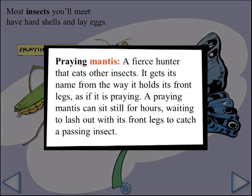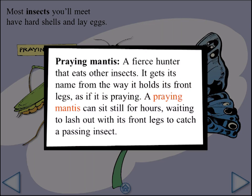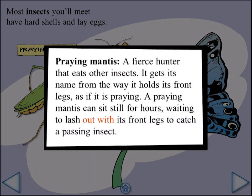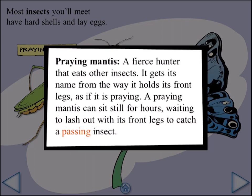Praying Mantis: a fierce hunter that eats other insects. It gets its name from the way it holds its front legs, as if it is praying. A praying mantis can sit still for hours, waiting to lash out with its front legs to catch a passing insect.